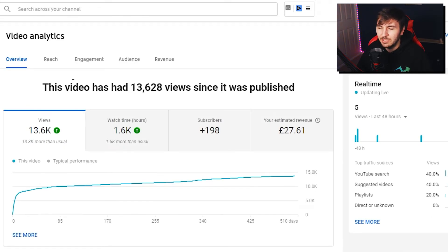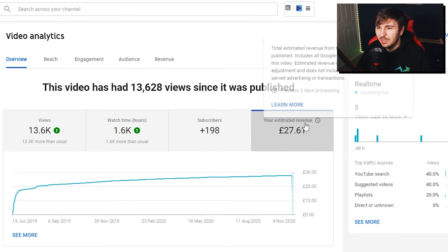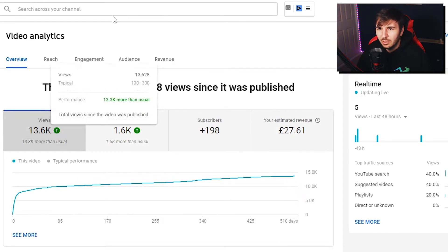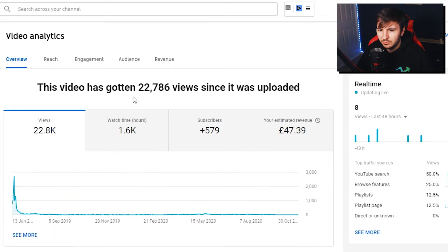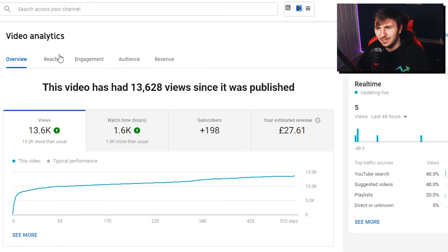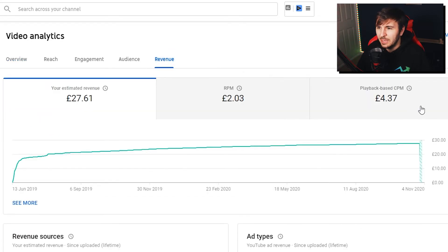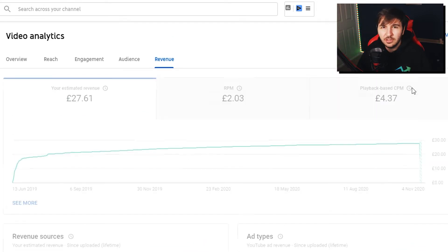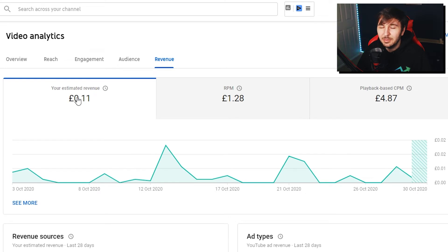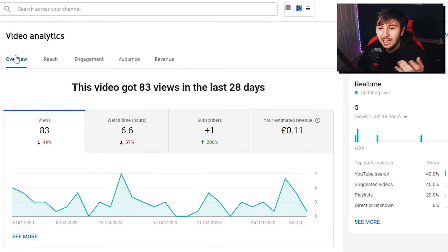Moving on to episode 2 — this one had Richie in it — 13.6k views, and we made £27.61. Half the views, roughly half the revenue. It had 1.6 hours of watch time though, the same as episode one, which is pretty crazy. The CPM was £4.37, so a little lower, and RPM was around the same. YouTube Premium revenue was slightly less but almost about the same, which is quite interesting. In the past 28 days it made about 11 pence with 83 views — people are still watching the Origins of Olympus series.